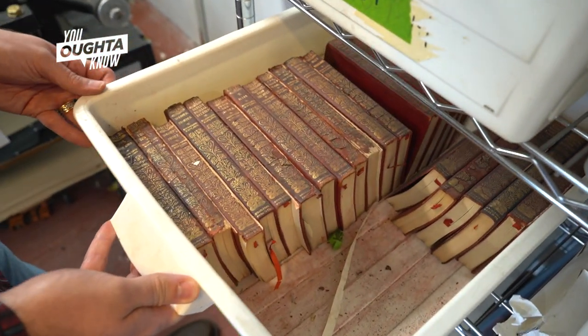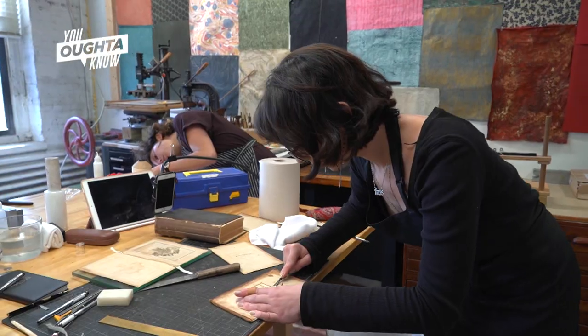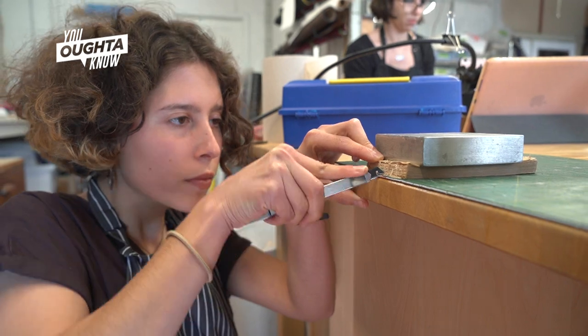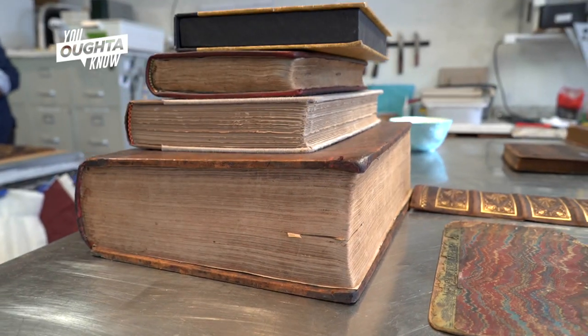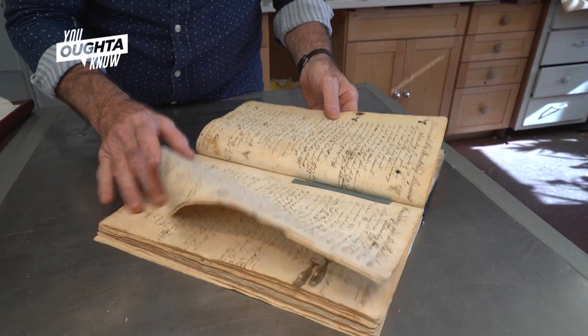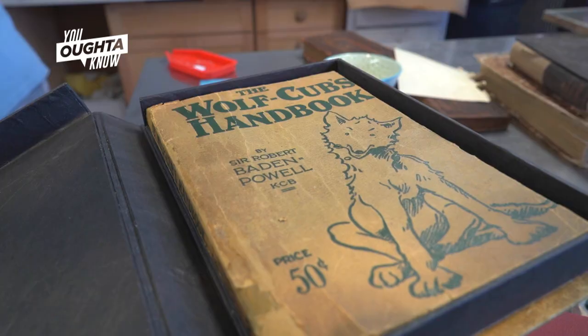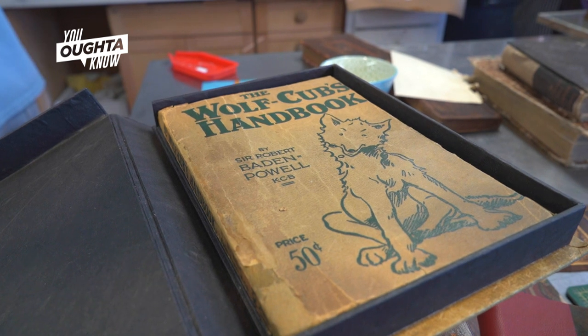Books are probably one of the near-perfect inventions of all time. They've basically remained unchanged for four or five hundred years. For a lot of people, that tactile feel, that comfort feel they get from books is important. Every job we do, we are either preserving knowledge or memory. At the end of the day, when you go home, the work you did could still be here three, four, five hundred years from now.